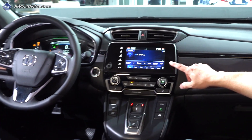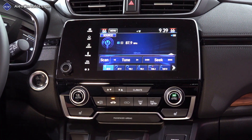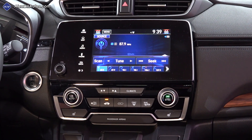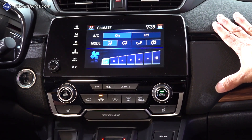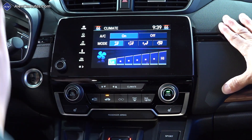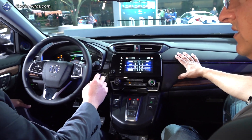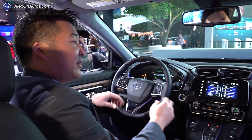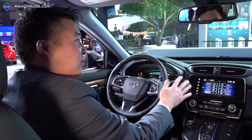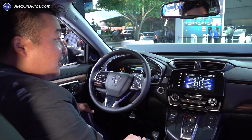The infotainment system is essentially the same software as before, with tweaks and updates as they come. The touchscreen is available from the EX trim level and above. The base CR-V model gets a more traditional button-based system. Apple CarPlay and Android Auto are also available from EX and above.